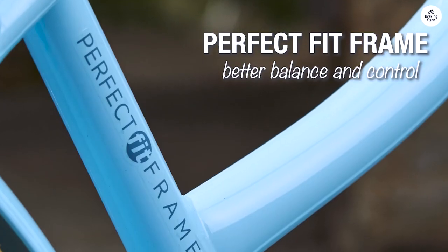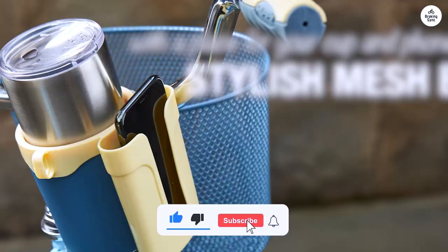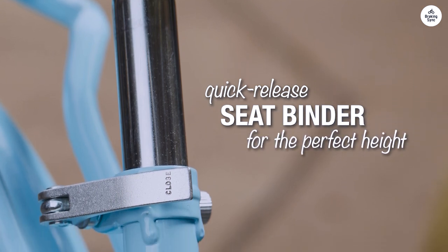Thanks to the clear instructions, putting it together was straightforward. Overall, the Huffy Nell Luso Cruiser is great if you want a straightforward bike for casual rides. It's comfortable and practical for getting around the neighborhood or enjoying some fresh air.